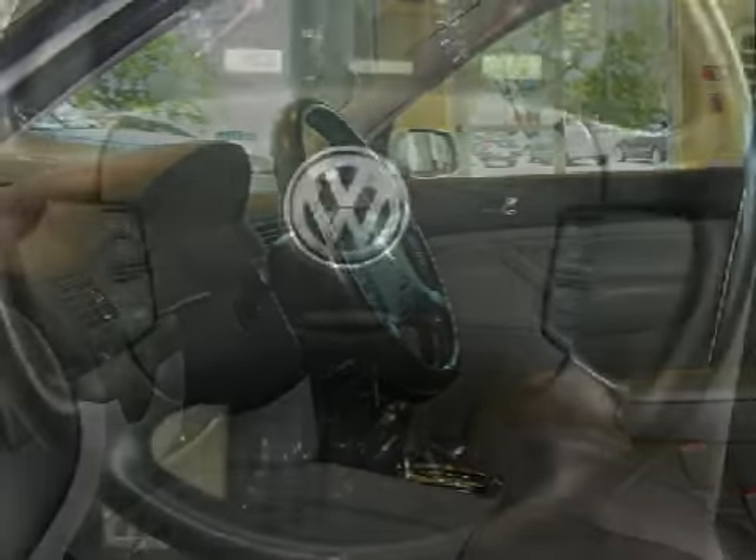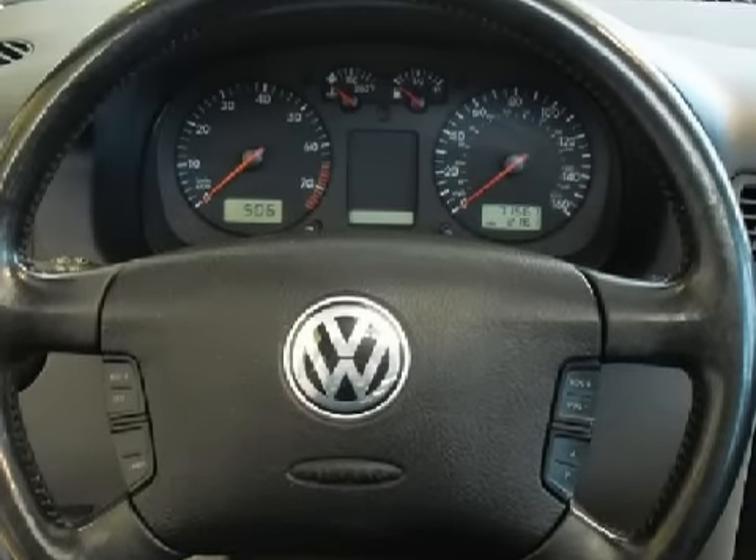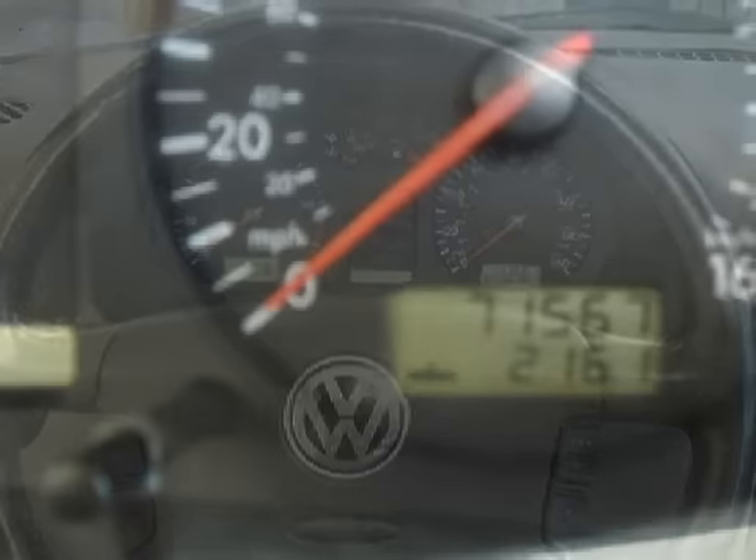This vehicle keeps your safety in mind with front-side airbags. Carfax has not received any information indicating that the airbags have been deployed.